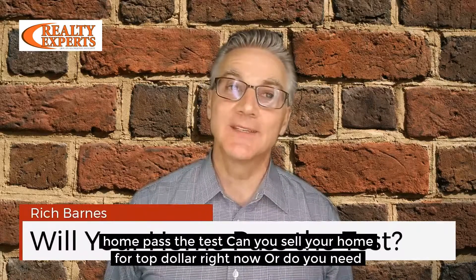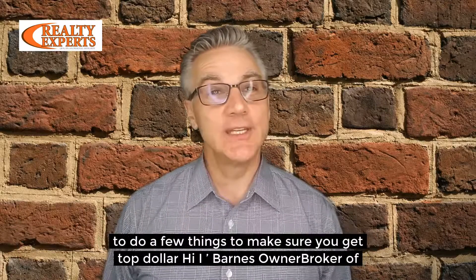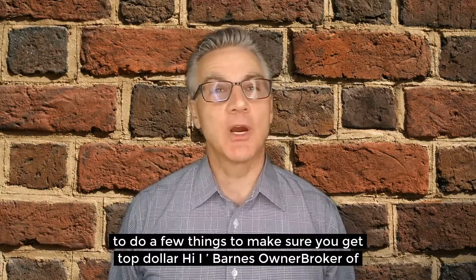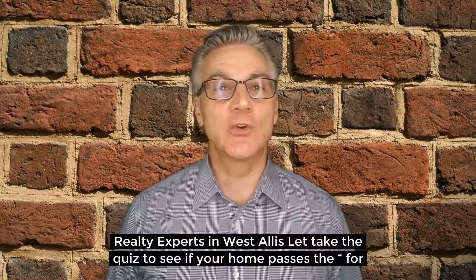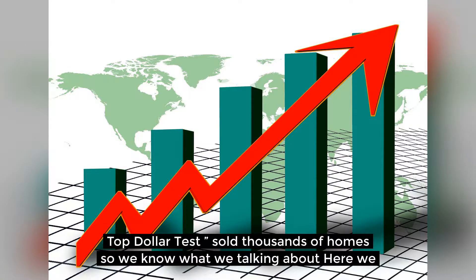Did your home pass the test? Can you sell your home for top dollar right now, or do you need to do a few things to make sure you get top dollar? Hi, I'm Rich Barnes, owner broker of Realty Experts in West Dallas. Let's take the quiz to see if your home passes the sell for top dollar test. We've sold thousands of homes and we know what we're talking about. Here we go.